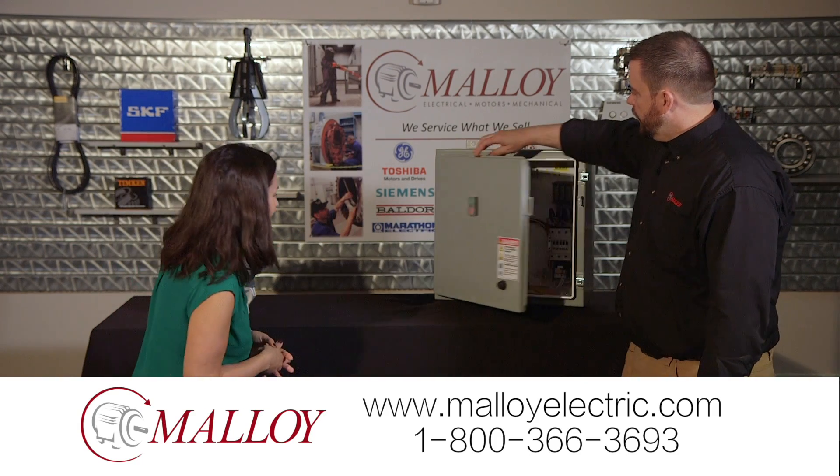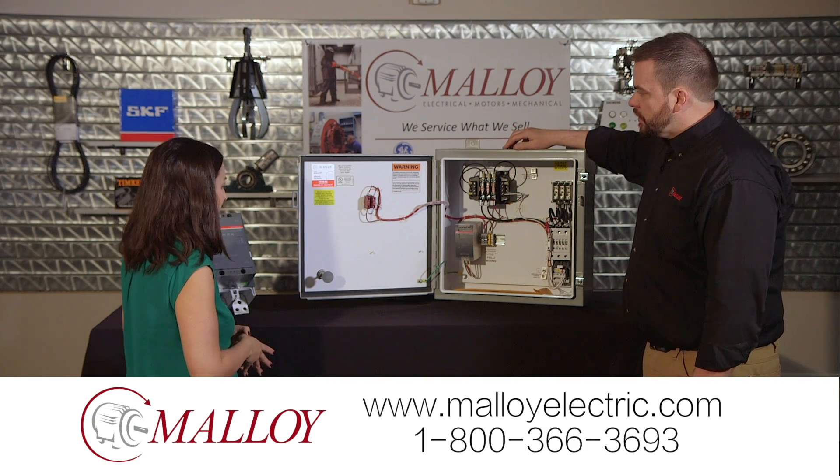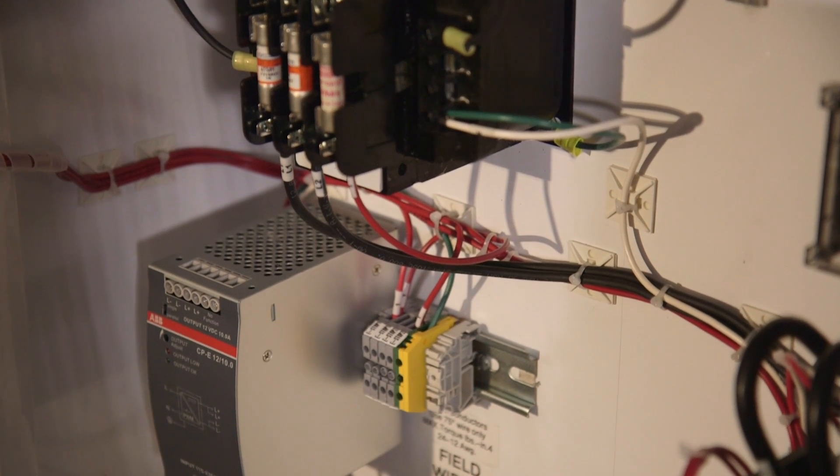Let's take a look at this. This is just a small panel with a small starter in it. This one actually is going overseas, so we had to plan for a different frequency and different voltage.